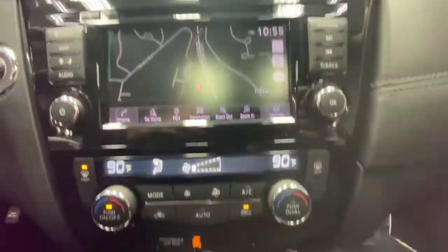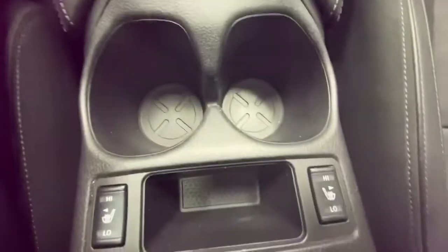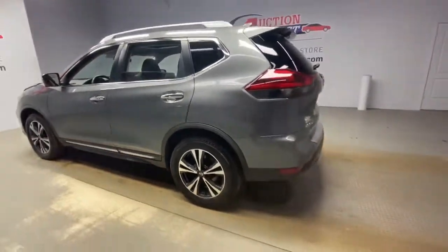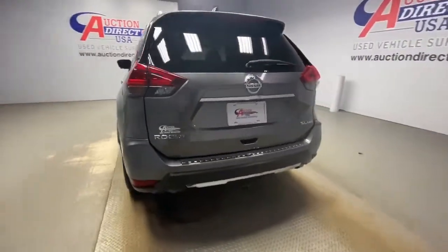These are just some of the great options this vehicle comes with: keyless entry, all-wheel drive, navigation system, power lift gate, lane keeping assist, remote engine start, adaptive cruise control, keyless start, satellite radio, and a premium sound system.